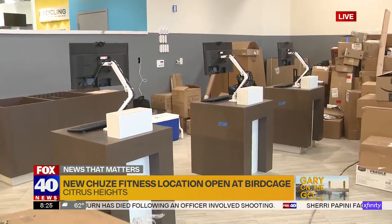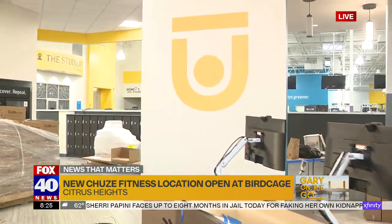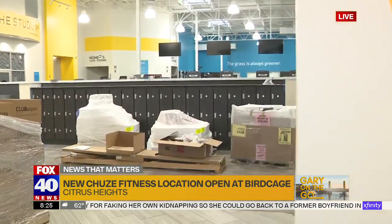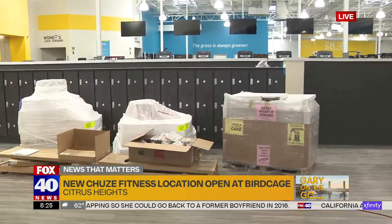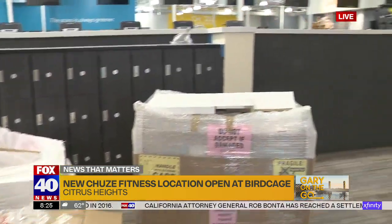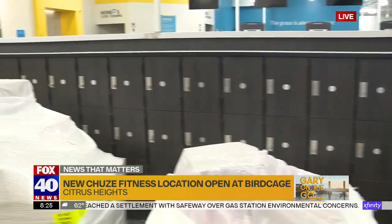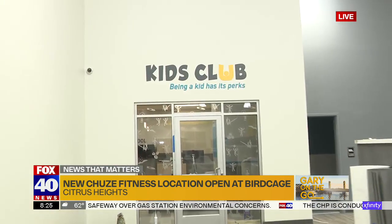You can scan your barcode and get right to working out. Tell us a little bit about Choose Fitness as we take a walk. What is this place? It's new to us here in Sacramento. Choose Fitness is going to be a gym fitness facility. We really focus on the member experience, so you're going to have a lot of different amenities for a really amazing price. And we have our kids club right here — a place for the kids.